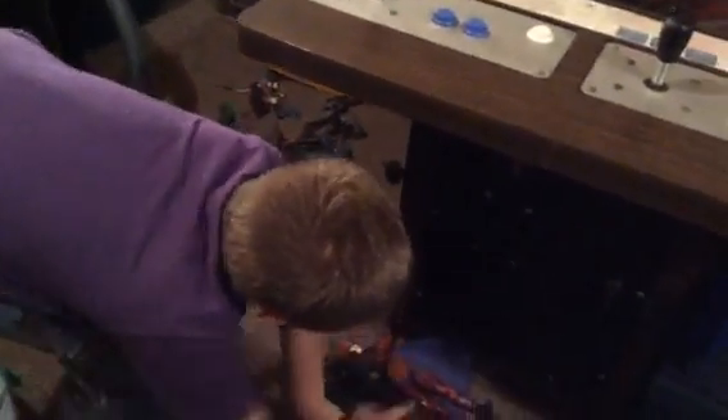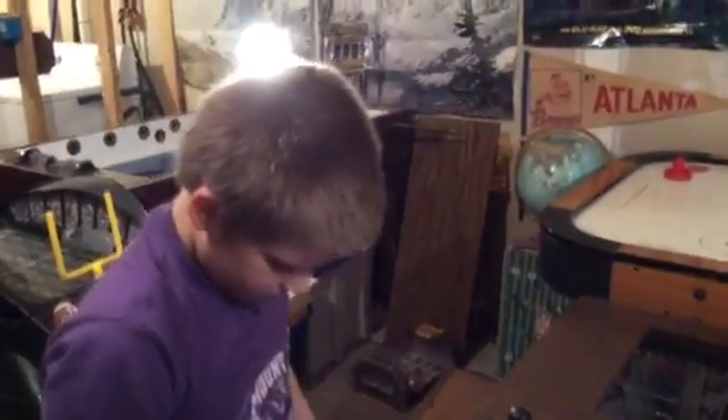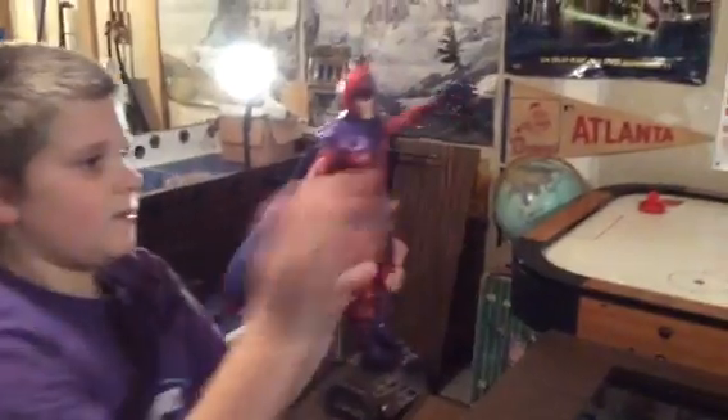You're going to show Magneto. The helmet came off — that's actually pretty nice that it will come off. Yeah, that's a really nice character.